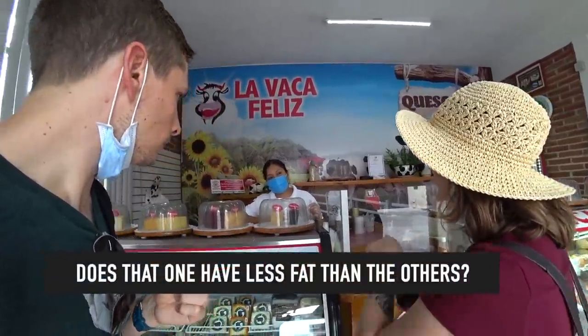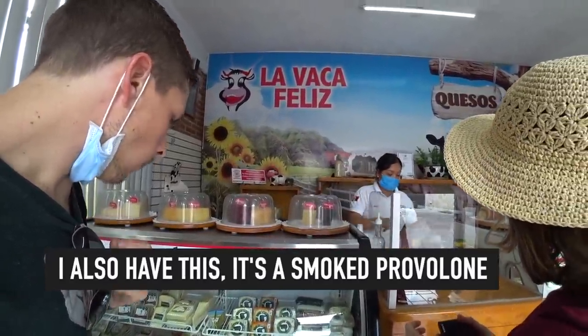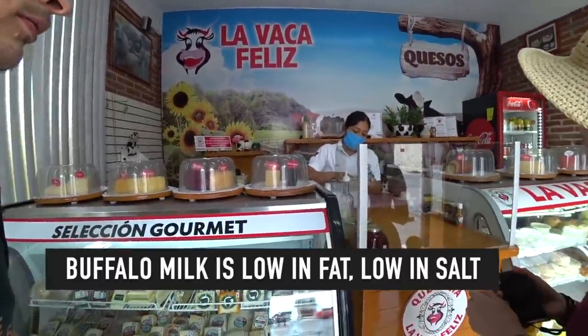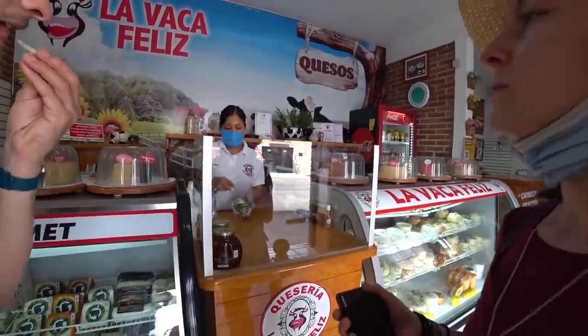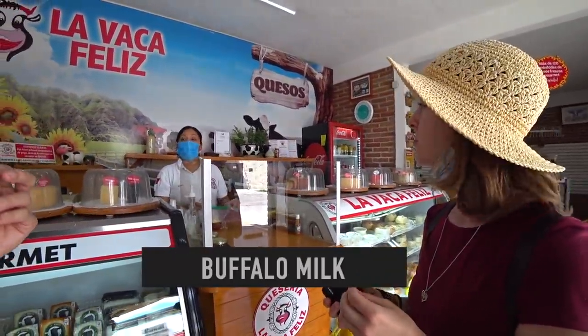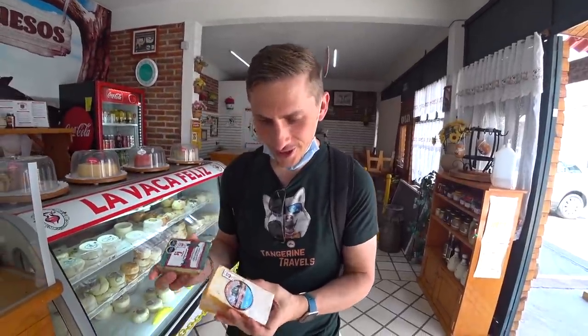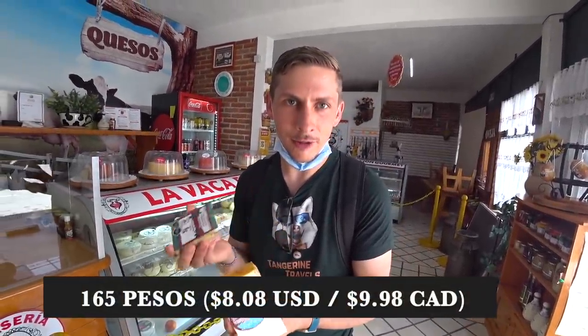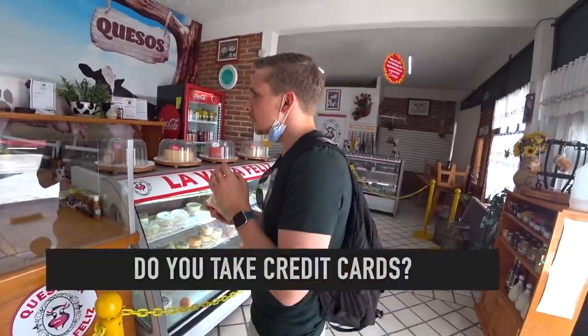This one has less fat than the others. The leche de búfala is lighter. What do you think? It's the lightest of all of them, definitely the least amount of fat. After trying a whole bunch of cheeses, we're getting the very first one we tried — Por Salud, with mustard seeds — and then this one, which is actually a sheep's cheese with yerbas finas, or fine herbs. This one was awesome.